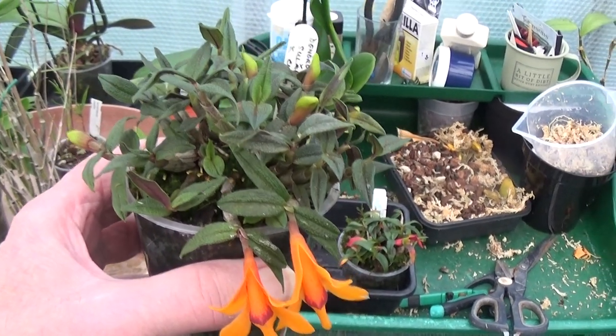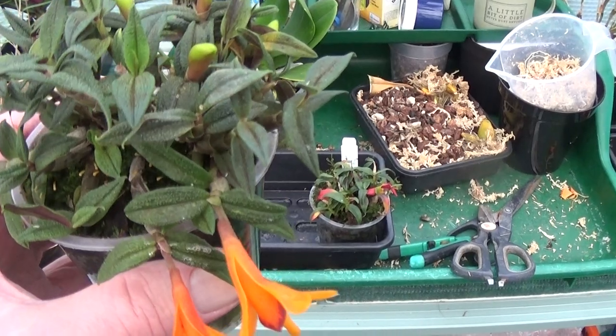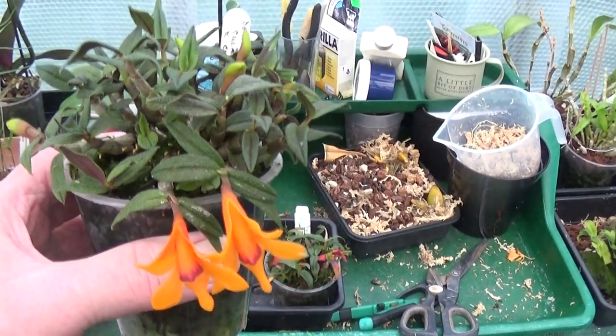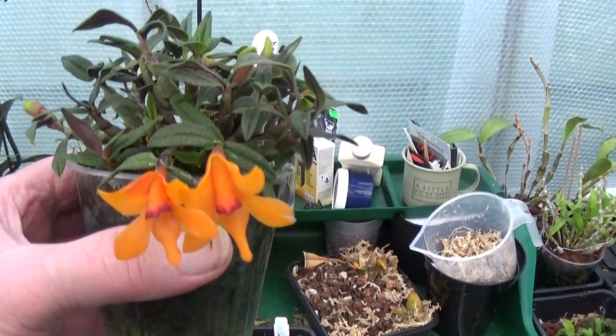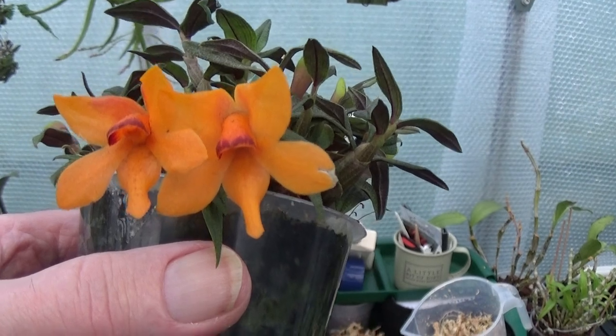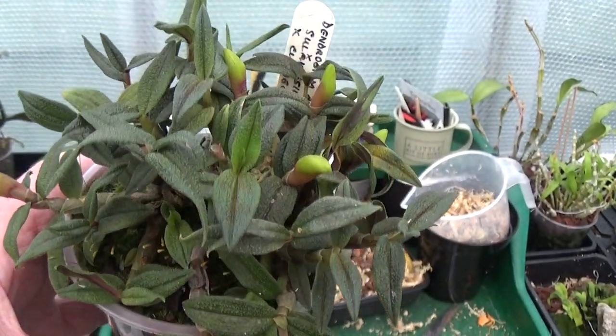Now this is a Dendrobium silhouacinense, silhouacinense cross culprisoniae — Dendrobium. Very, very nice. If we can get a nice look at these flowers on them — there they are, with plenty more to come out on top.